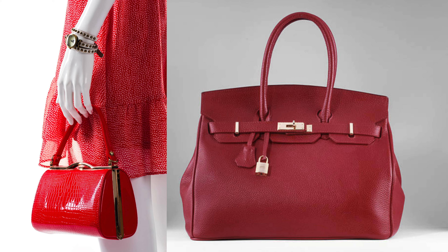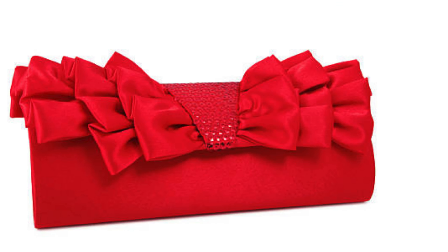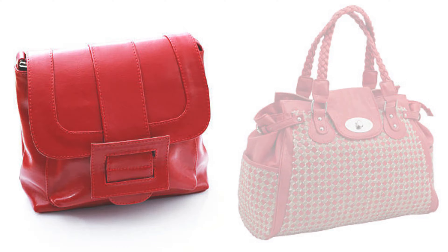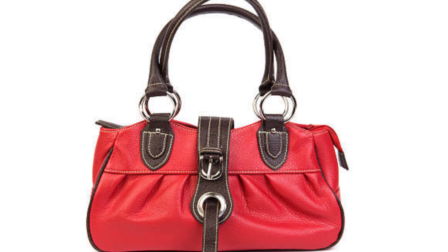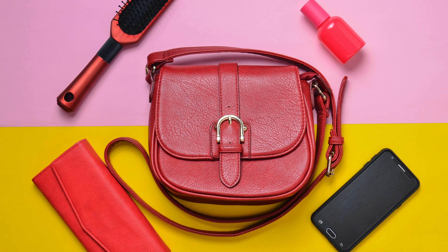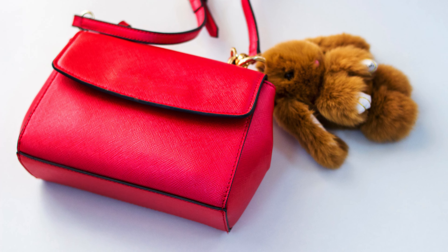Styling tips and outfit ideas: now that you have chosen your red handbag, let's talk about styling tips. We will provide you with practical tips on how to incorporate your red accessory into different outfits. And there you have it — our comprehensive guide to red handbags. I hope you enjoyed this deep dive into the world of fashion. If you found this video helpful, give it a thumbs up and share it with your fellow fashionistas. Don't forget to comment down below.